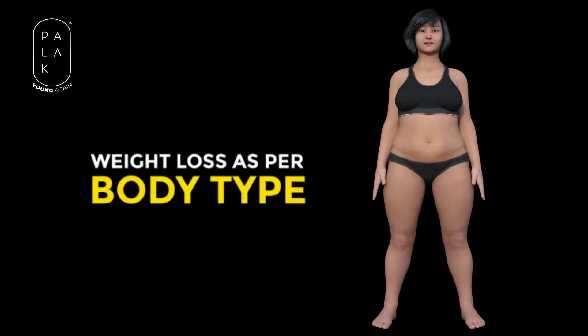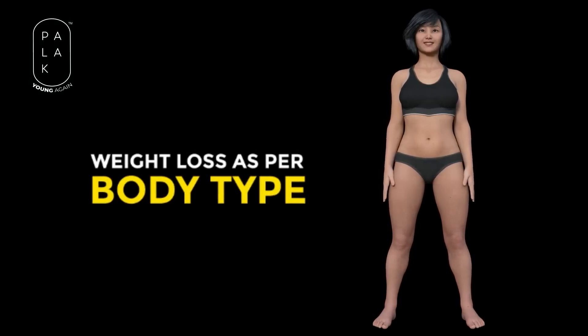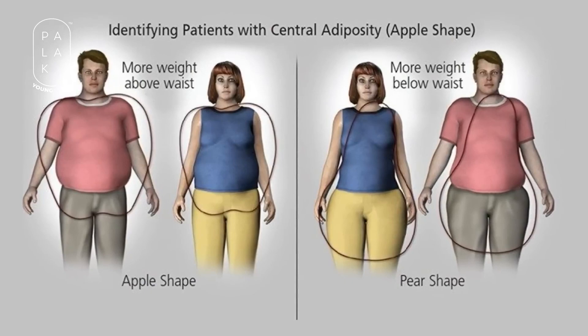In this video, we'll discuss how to lose weight as per your body type. You will be able to study your body shape and observe the areas where fat is built up in your body.